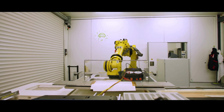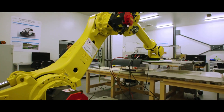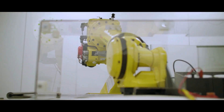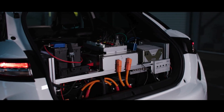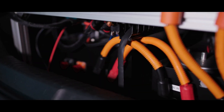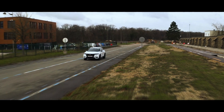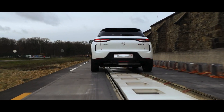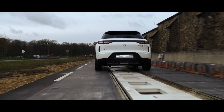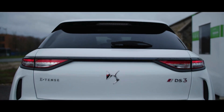Integrating this technology into a DS3 Crossback Prototype Base marks our next step towards a representative efficiency test in Paris by April 2024, featuring a full-scale road installation as part of a major European project. With Vedicom and Stellantis, join us in the journey towards sustainable and efficient mobility. Anticipate our Paris demonstration in April 2024, where we'll showcase this transformative technology in action.